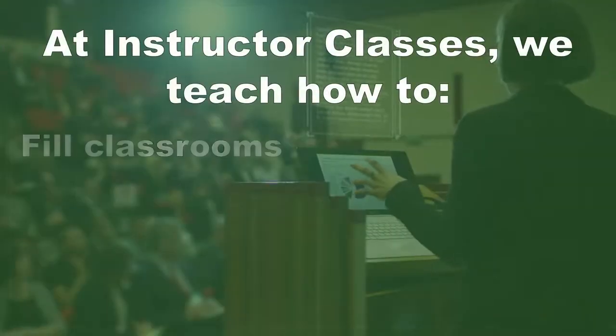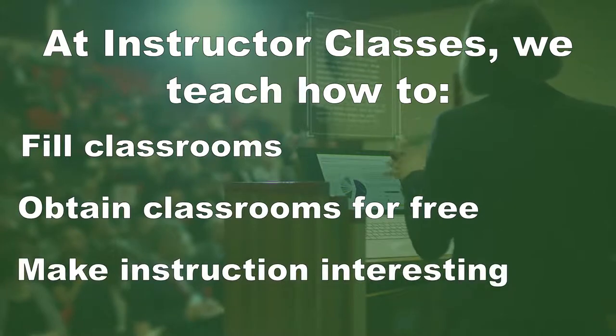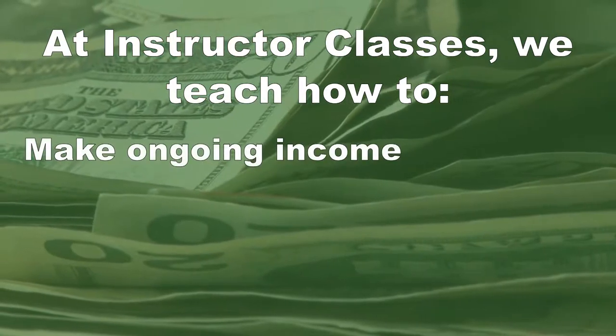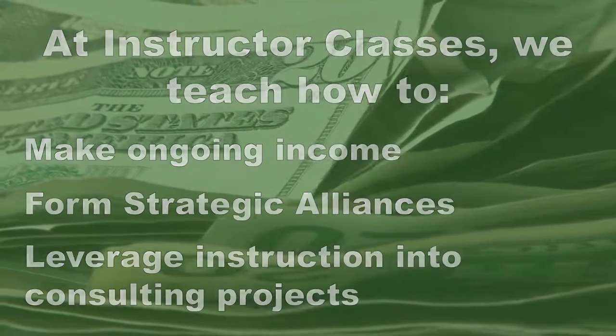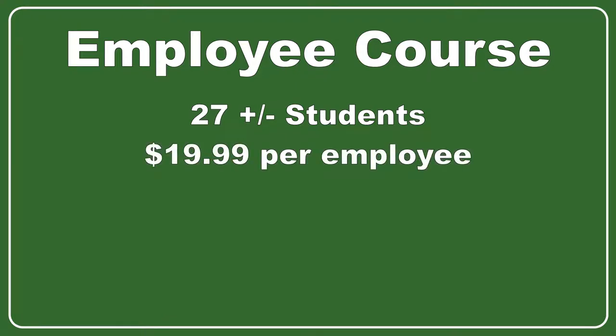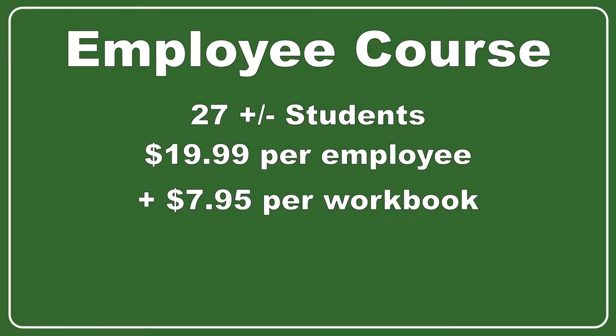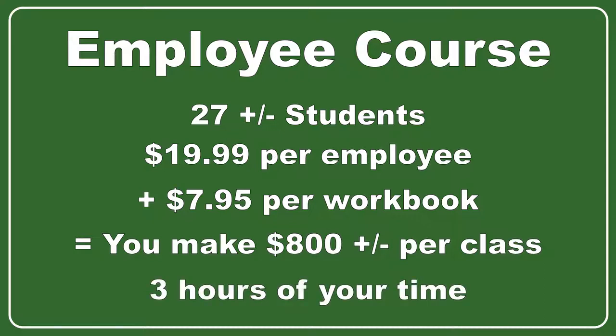Now let's explore the same formulas, but teaching classes for restaurant employees. The numbers are a little different, but the cash flow for an instructor is still very strong for the amount of time you have to put towards it. This time you have 25 to 30 restaurant employees attend a class you are hosting and instructing. You can charge $19.99 for each employee plus $9.95 for the workbook. That's $750 to $900 per class, which still only takes two and a half to four hours of your time.